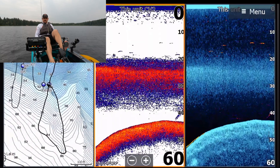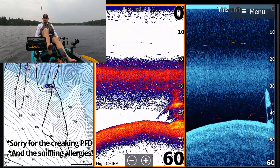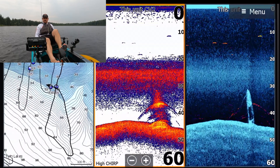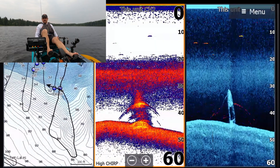Here comes the first object. Can't really tell what it is. It almost looks like a boat of some kind, or maybe a pillar with some guy wires on it. Don't know.